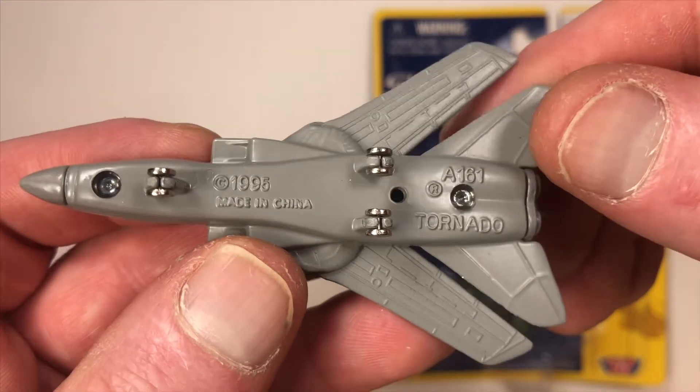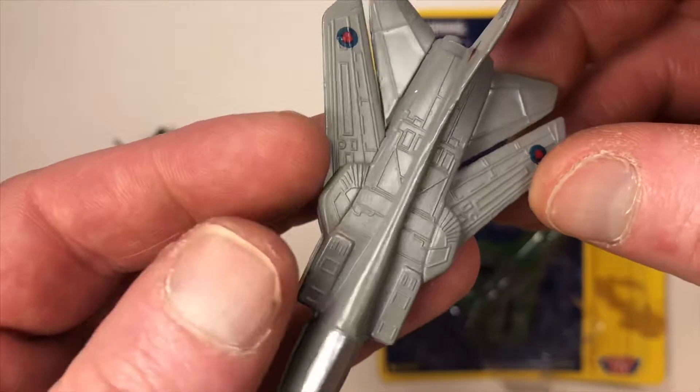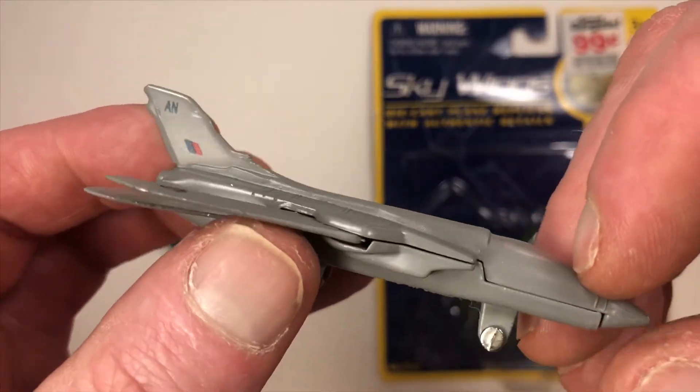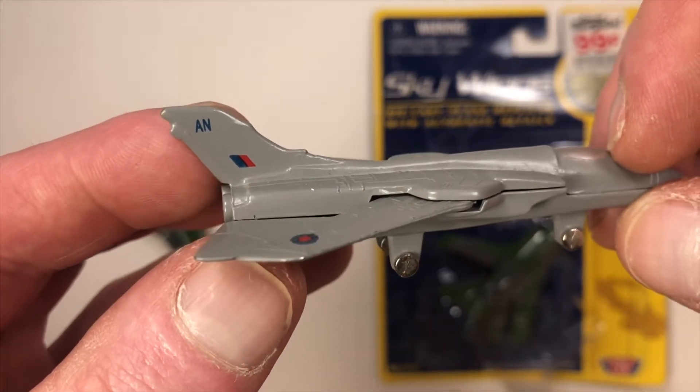So the other Tornado that came with that one — I got them today — is also this one as well. It's the same casting with just a very different paint job.